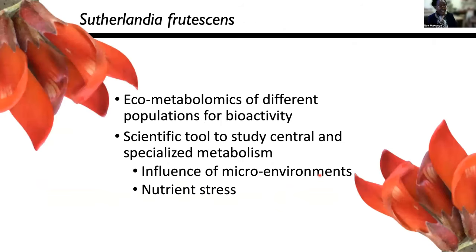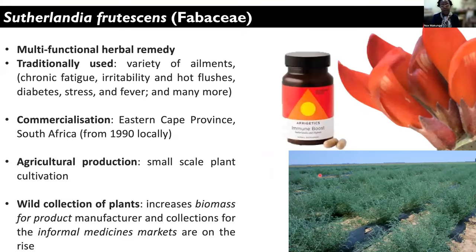So I want to switch gears now and talk about a different species. This particular plant is a legume that belongs to the family Fabaceae, and it is only found in southern Africa, found in different environments here in South Africa. So we have been quite interested in this because it is a commercially important species.